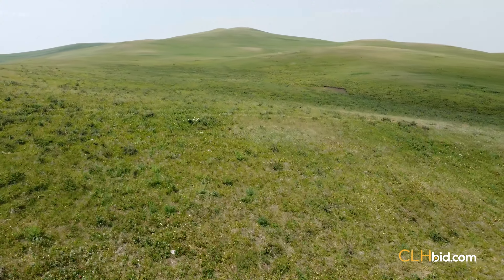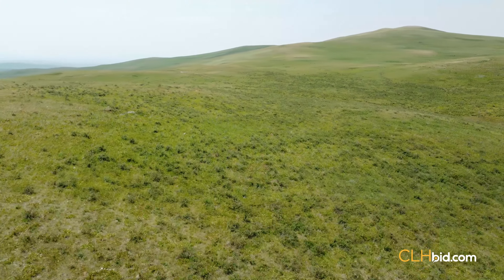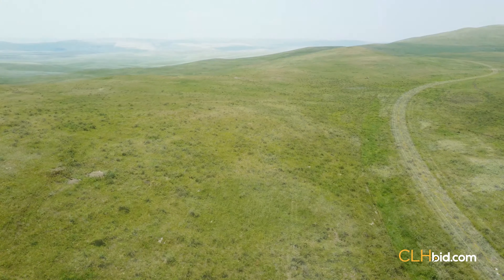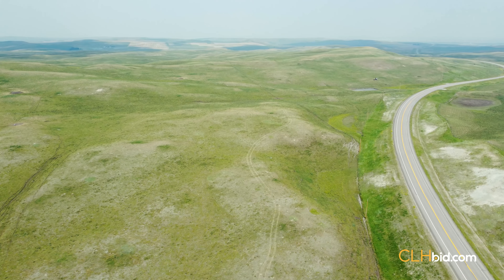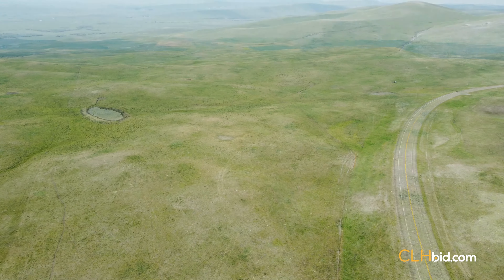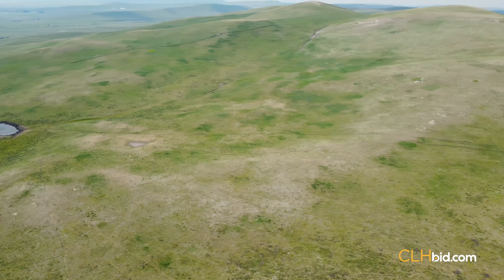Hard grass country is known in the cattle business to put pounds on cattle, often recognized within the industry to provide the gain needed to be profitable with less everyday husbandry. The four-wire fence includes recent updates to the south fence line, and there is a dugout for water. Just pull off the pavement and let Carway Crossing take care of the cow herd.